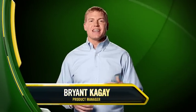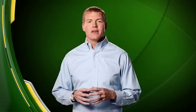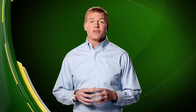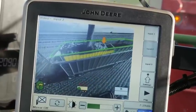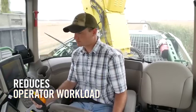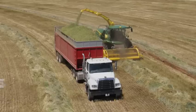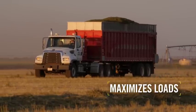Here's another exciting new technology that promises to make your time in the cab less tiring, leaving you more productive throughout those long days in the field. Introducing Active Fill Control. Once you see what it does, you'll wonder how you got along without it. It reduces operator workload, minimizes crop loss, increases operator productivity, and maximizes the loads leaving the field.